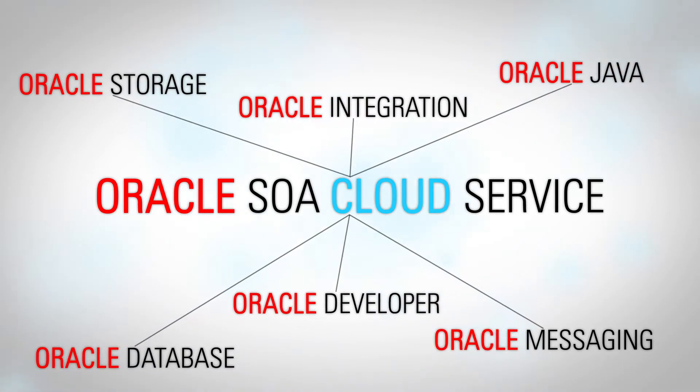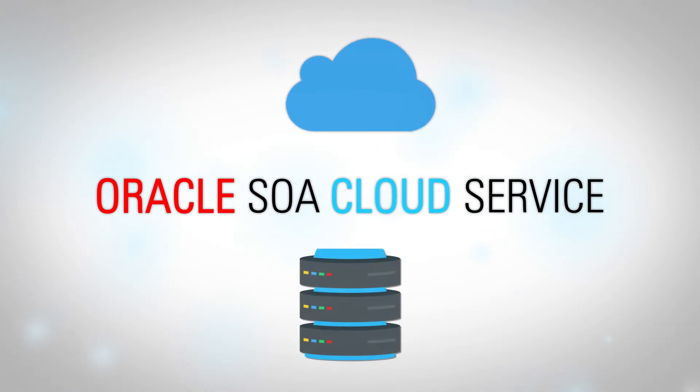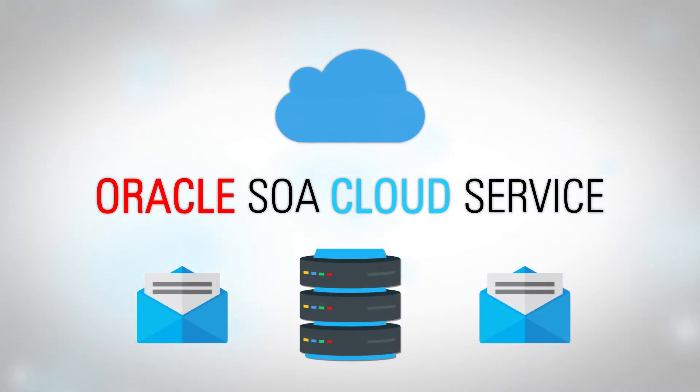Oracle SOA Cloud Service is fully integrated with other cloud services and allows you to easily create cloud-to-cloud, cloud-to-on-premise, and cloud-to-messaging integrations.